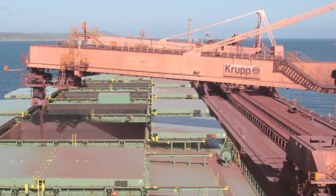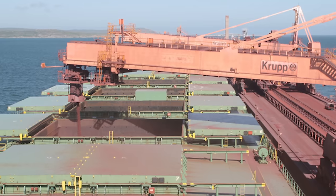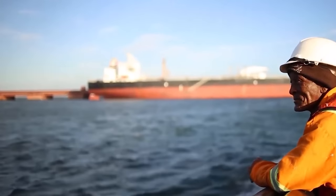At the end of the conveyor, there are long arms that get placed over the vessel at the end of the jetty. The iron ore gets loaded onto the vessel and it gets exported.